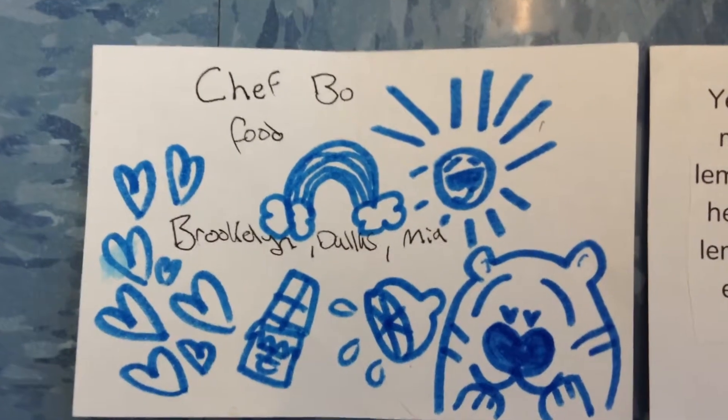Chef Beau Food, Brooklyn, Dallas, Mia. Not here today.